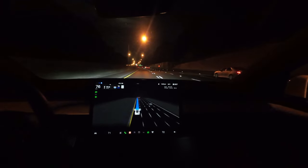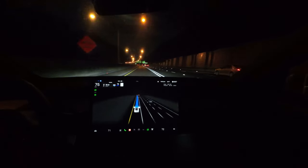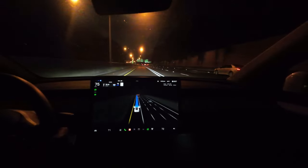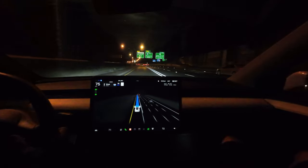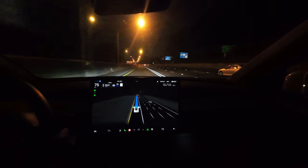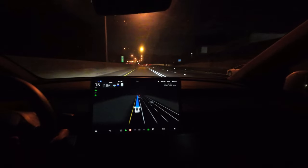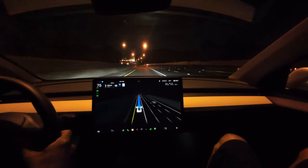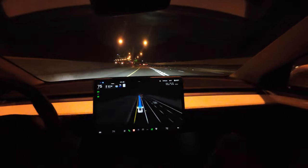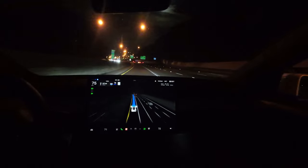We purchased our Model Y back in December of 2022, but we only subscribed to FSD beta as recently as May 2023 — just a few months ago. We got accepted, and so far it's been amazing, especially on these long road trips. We're actually coming back from a road trip to Indianapolis, and I just decided to activate FSD beta while riding through the city of Atlanta.